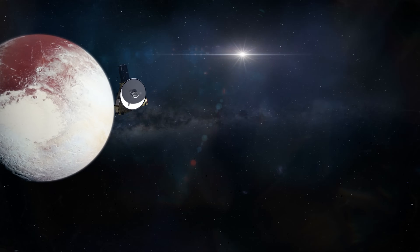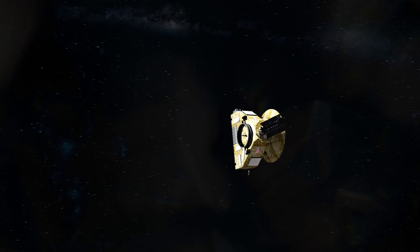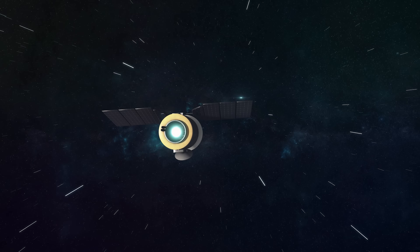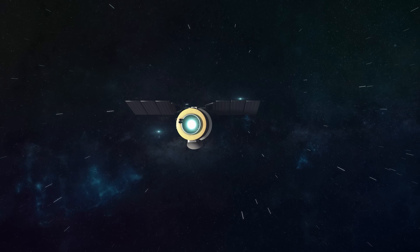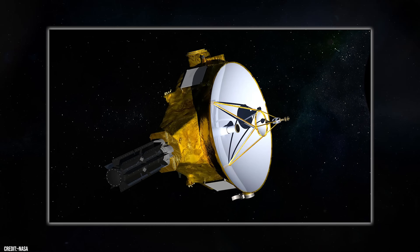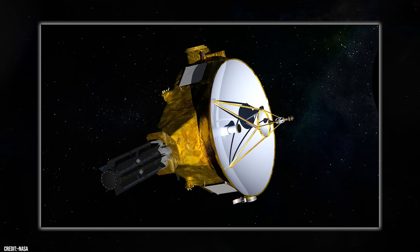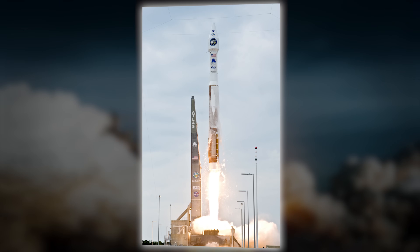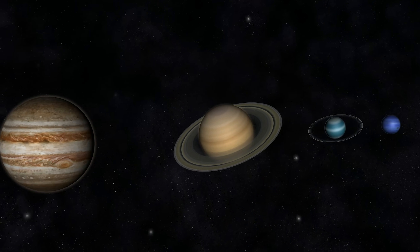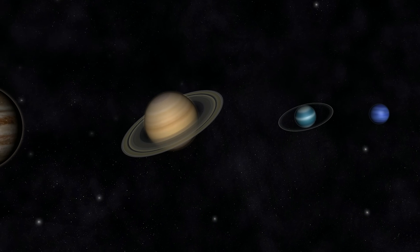Thanks to this, the New Horizons probe obtained an escape velocity of approximately 10.10 miles per second, making it the fastest artificial object ever launched from Earth. There are currently other spacecraft that have reached much higher speeds, but they did so through gravitational assistance. New Horizons still holds the record for having reached that speed using only rocket thrust. Thanks to the state-of-the-art Atlas V rocket, New Horizons did not need any particular planetary alignment, and didn't even need to pass Saturn, Uranus, or Neptune to reach Pluto's orbit in less than a decade.